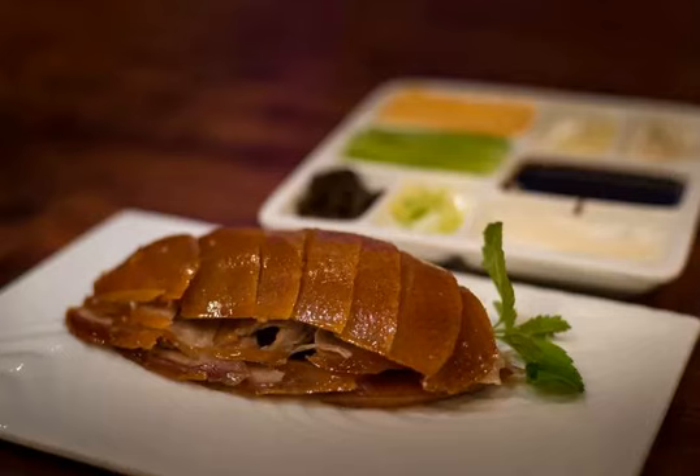My kids' favorite restaurant in Shanghai is called Din Tai Fung. It serves a plethora of Chinese comfort food including, in my opinion, the best Xiaolongbao dumplings in the land.